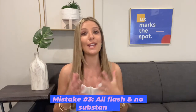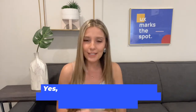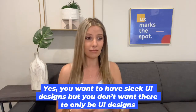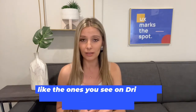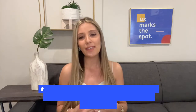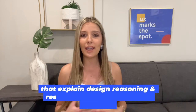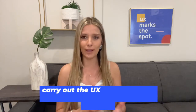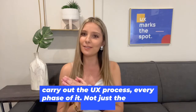Number three: all flash and no substance. Yes, you want to have sleek UI designs, but you don't want there to only be UI designs like the ones you see on Dribbble. You need to have at least three or more in-depth case studies that explain your design reasoning and research, and demonstrate your ability to carry out the UX process in every phase — not just the final UI designs.